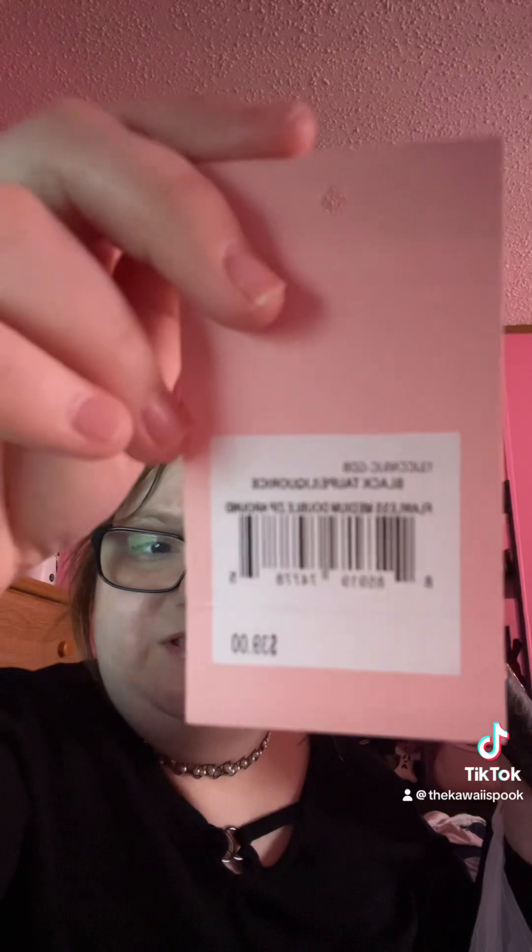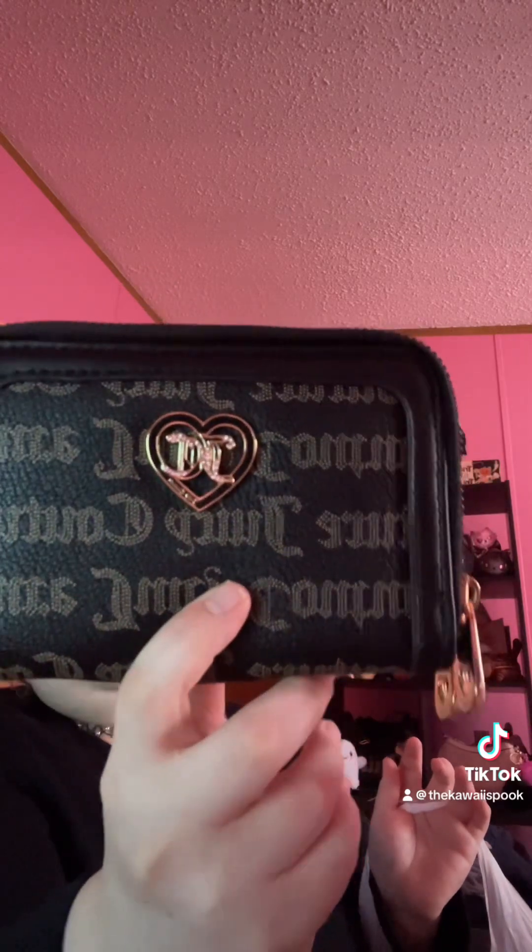In today's video I am doing a haul for September, and first up is TJ Maxx. I got a wallet — this is the tag for it, it's the double zip one — and I got it for $12.99. I was so happy when I first saw it because I thought I would never find it. I found it, and this is the only color I'd keep because I think the licorice color is so beautiful.